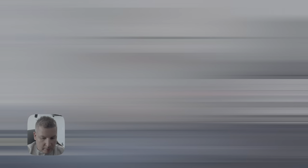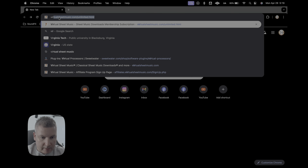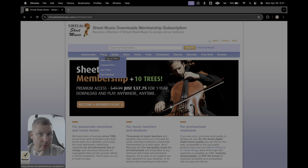Speaking of memberships, let's get on over to the website and sign in. So we're going to virtualsheetmusic.com. You can see there's plenty of instruments on here — there's so many to choose from. So it's just not just for guitar; if you play more instruments, then this is definitely the place for you.